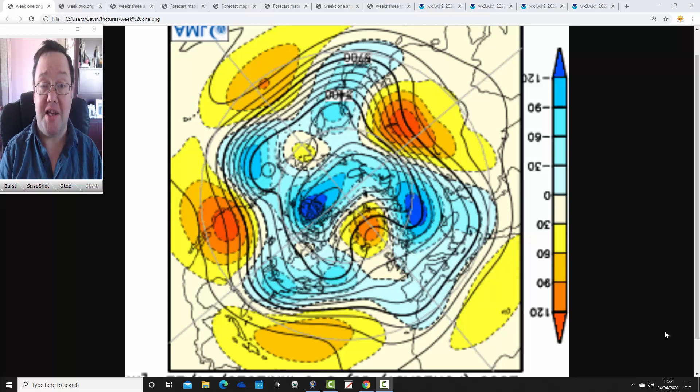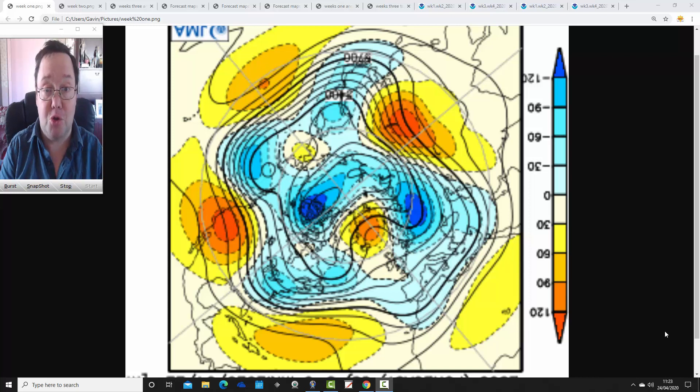Hello everyone, thanks for tuning in to today's first video. We're doing JMA Friday for today's first video. As always on a Friday, we've got your month ahead outlook, and it's going to take us into the second half of May. We'll have a look at JMA first of all, then we'll look at CFS V2 to compare the two and see what trends we can pick out for the next four weeks.